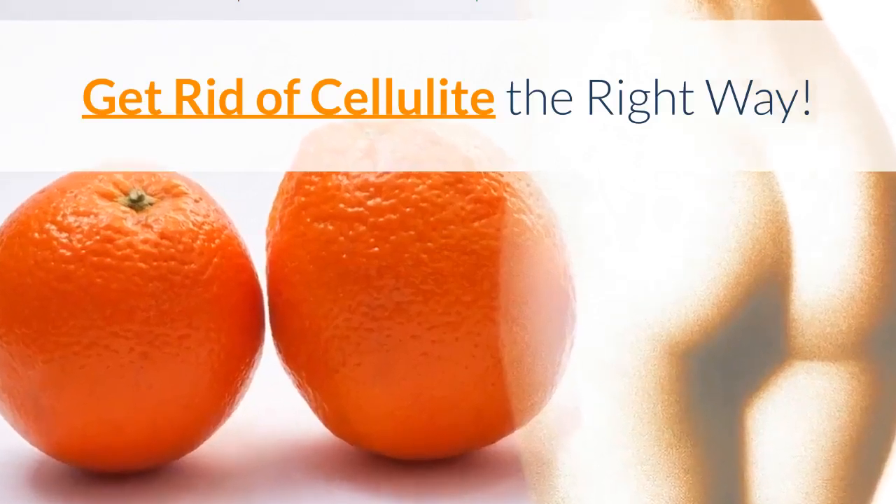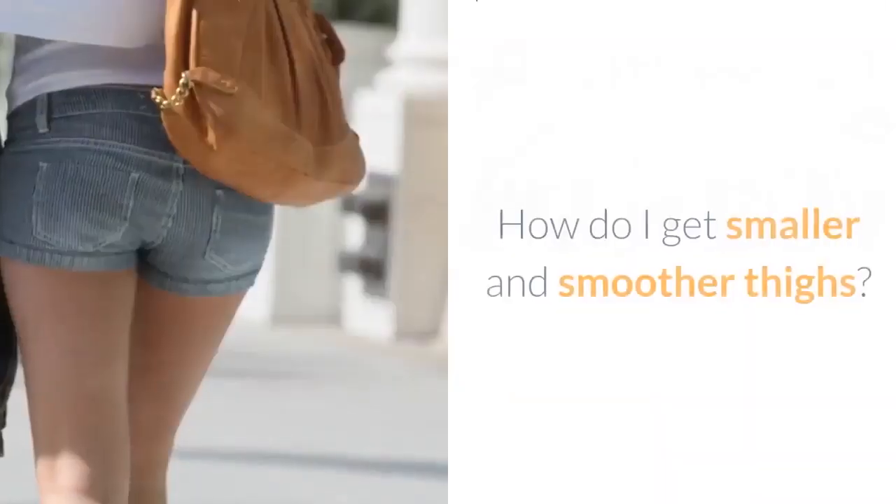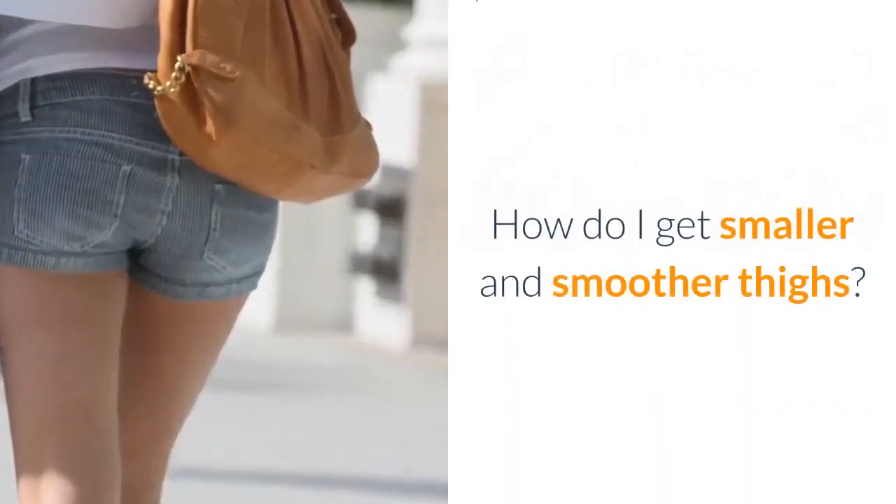Get rid of cellulite the right way. What are the proven methods to get rid of cellulite? How do I get smaller and smoother thighs?